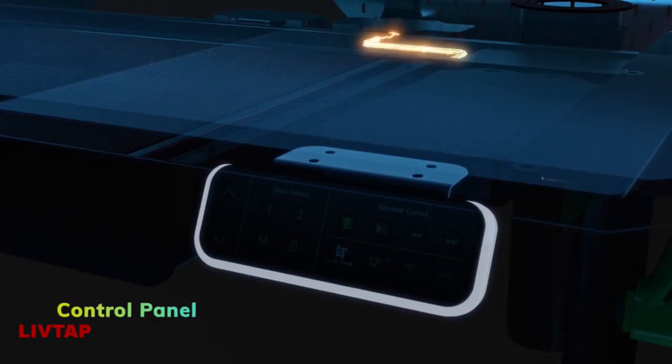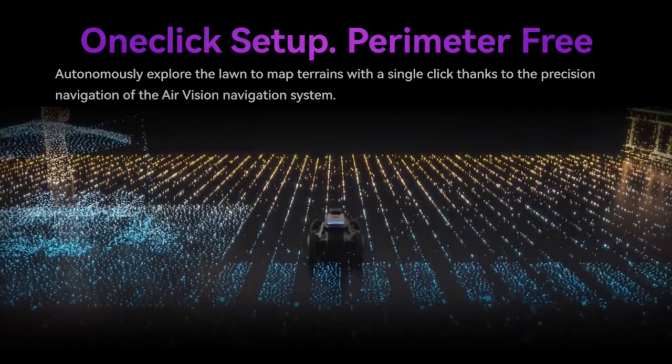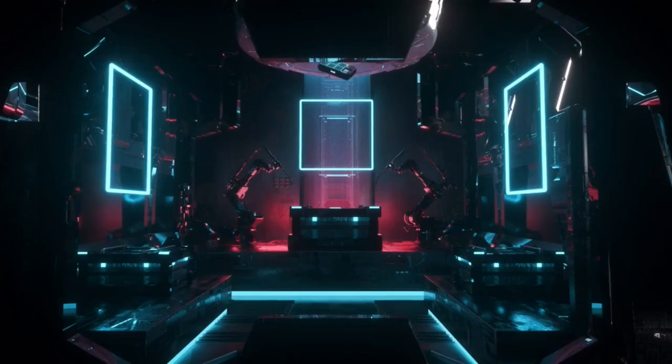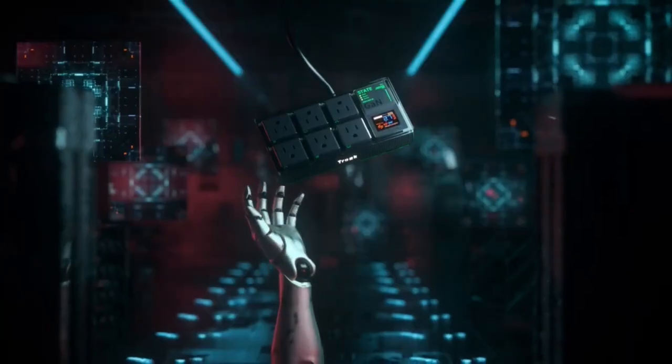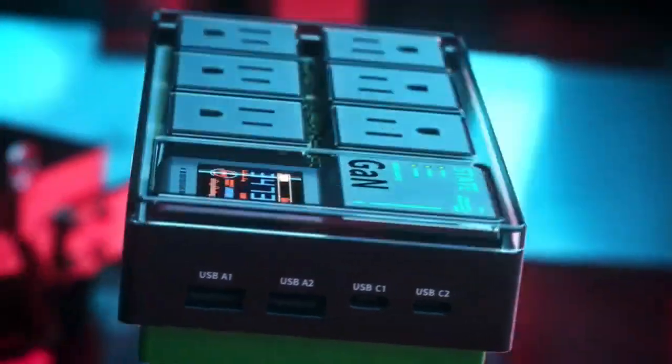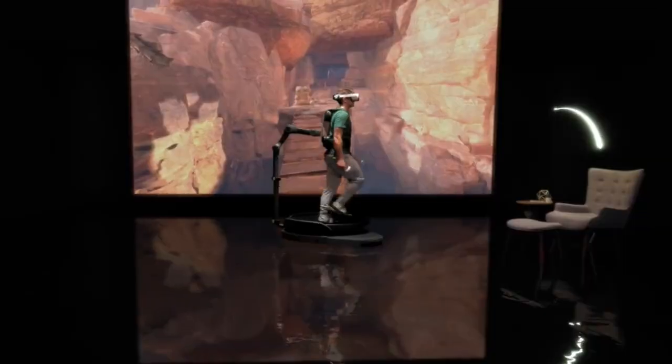LivTap. Air Seekers Tron. Trosk 65. Virtuix Omni 1 VR Treadmill.